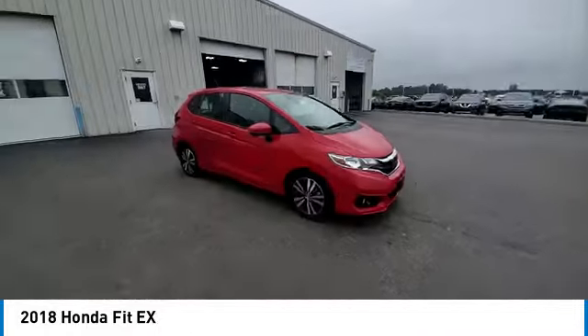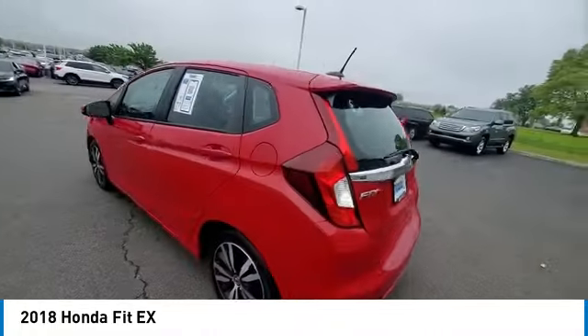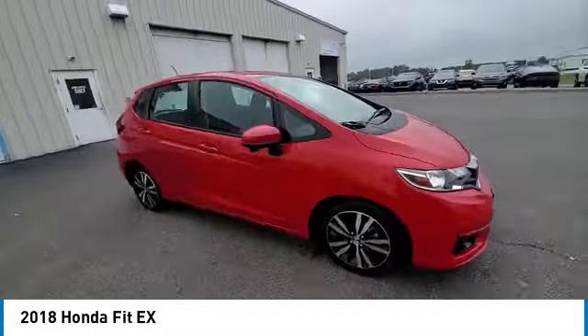This vehicle has less than 45,000 miles. Here are some of this vehicle's great options: panoramic sunroof, alloy wheels, rear spoiler, brake assist, remote keyless entry, fog lights, front wheel independent suspension.